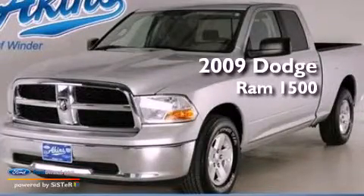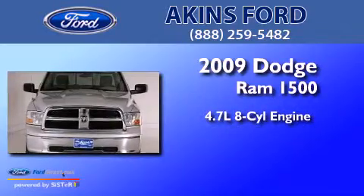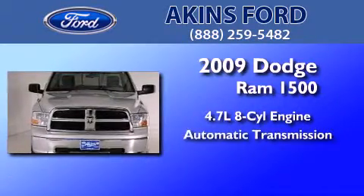This is a 2009 Dodge Ram 1500. It has a 4.7-liter, eight-cylinder engine and an automatic transmission.